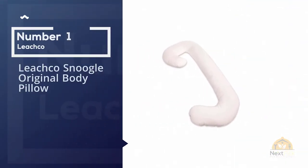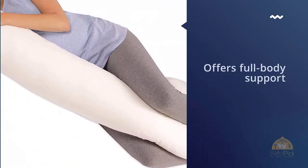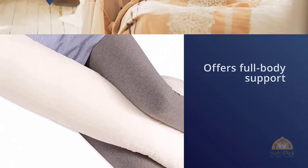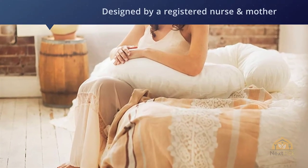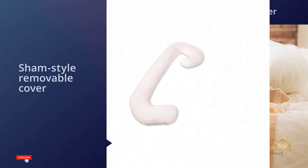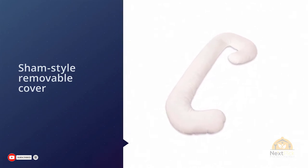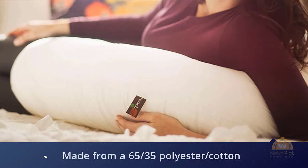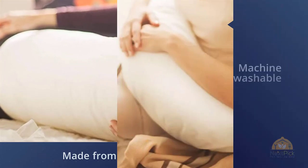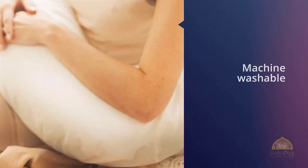Number one, most popular: Leachco Snoogle Original Body Pillow. The Leachco Snoogle Total Body Pillow offers full body support while keeping pregnant women in a healthy stationary side position. Designed by a registered nurse and mother, it features a sham style removable cover made from a 65/35 polyester-cotton blend. The cover is machine washable, but the pillow itself is not and should be spot cleaned. Described as both C and horseshoe shaped, the Snoogle has a bit of a hook on one end for head and neck support.